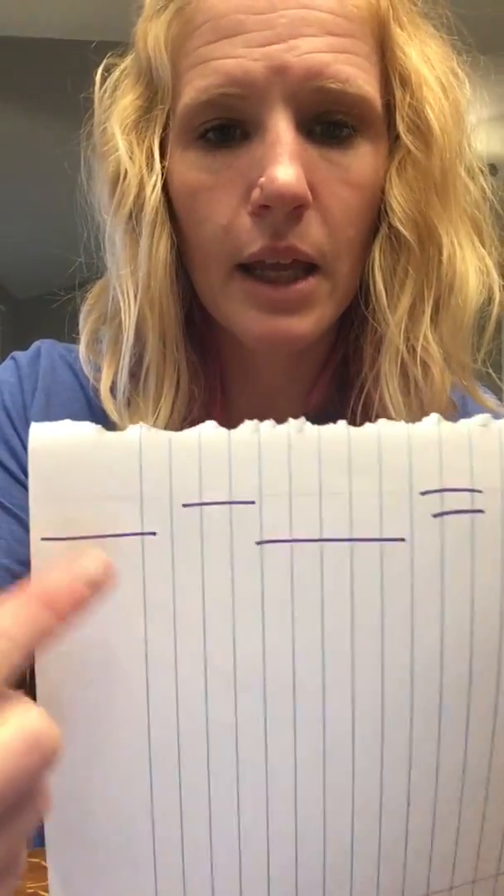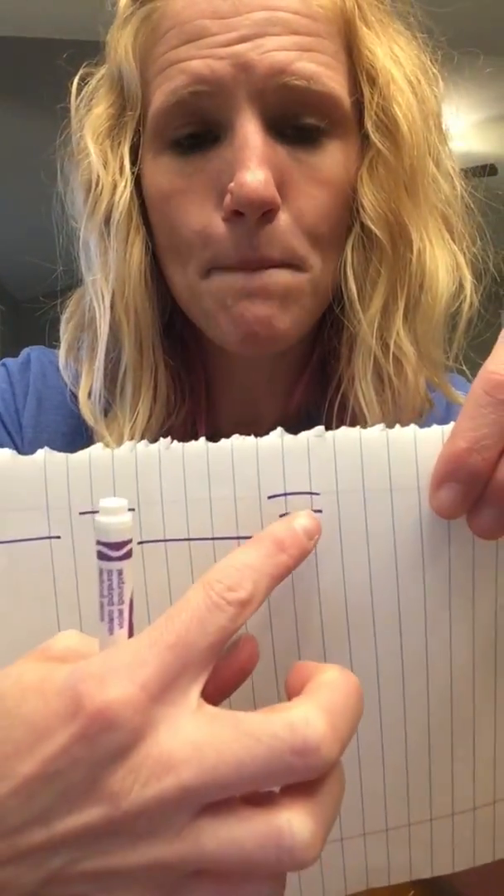So today you can tell already that we're going to be working with taking away. Yesterday we talked about 'and' and 'plus.' Today we're going to be talking about taking away. For your number sentence on your paper when you're doing your work with me today, you are going to write: blank, take away, blank, makes, blank. Because we're going to be talking about taking away today.